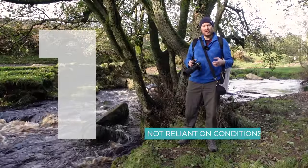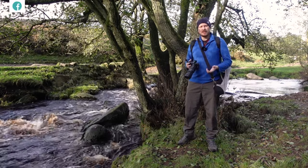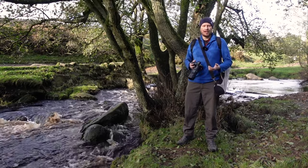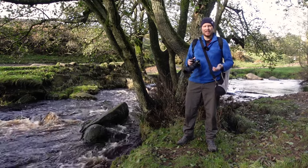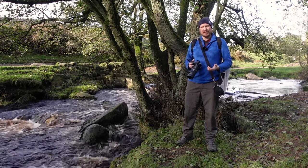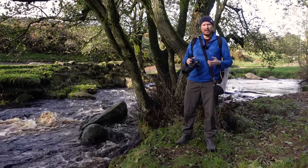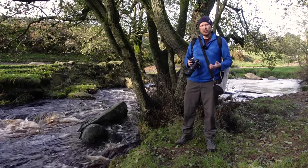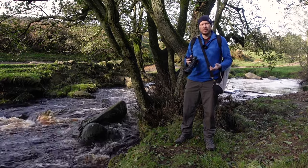Reason number one: you're not reliant on particular conditions when you come out to do macro photography. With the light — even though that's really important, light is important for every type of photography — with macro you don't have to wait for a golden hour light or a particular time of day. You can come out at any time and shoot in any lighting conditions. You can also bring your own lights if it's really dark. You don't have to come out in particular weather conditions — it could be raining or snowing, and sometimes that can actually be better for macro photography. If you really do want to avoid getting out in horrible weather, you can also do it at home indoors. So you've got lots of different options.